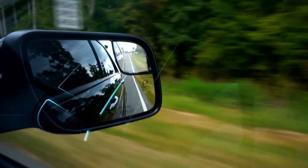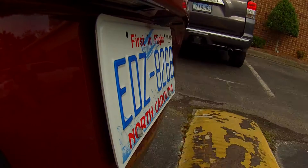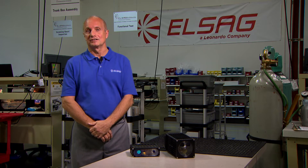In our region, several other agencies have license plate reader systems, and that has helped us immensely because we've been able to query their databases as well as our own, which results in a higher probability that we're going to find the vehicle we're looking for.